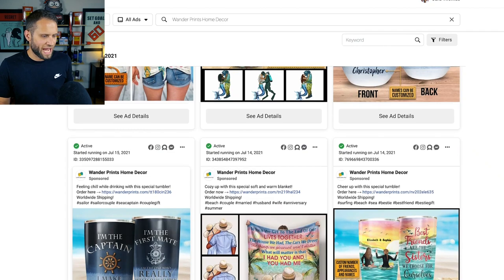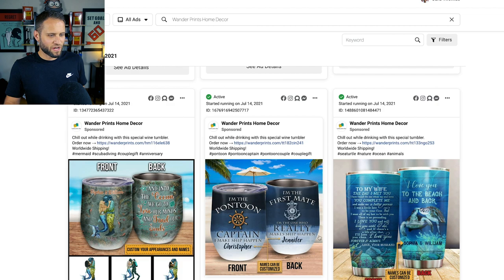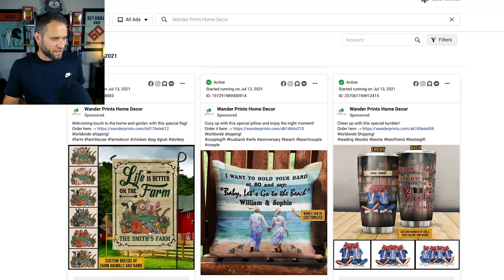Coming back into the ads library, we literally have so many different niches covered here by this store. We have 'I'm the captain' — someone who likes to go on boats. We have mermaids, sea turtles, some best friend type stuff with a beach and surfing theme. Continuing to scroll through, 'Life is better on the farm.'